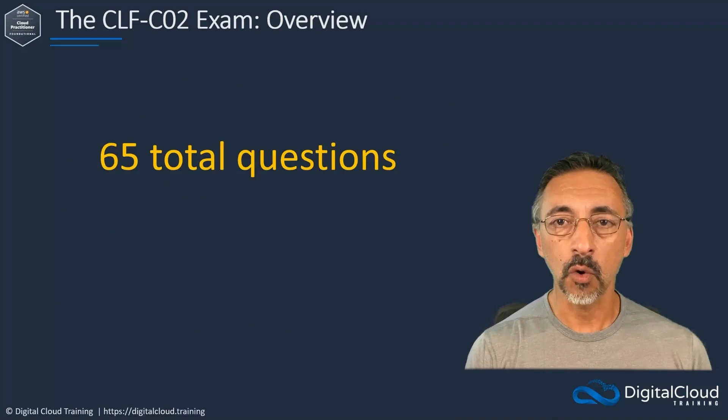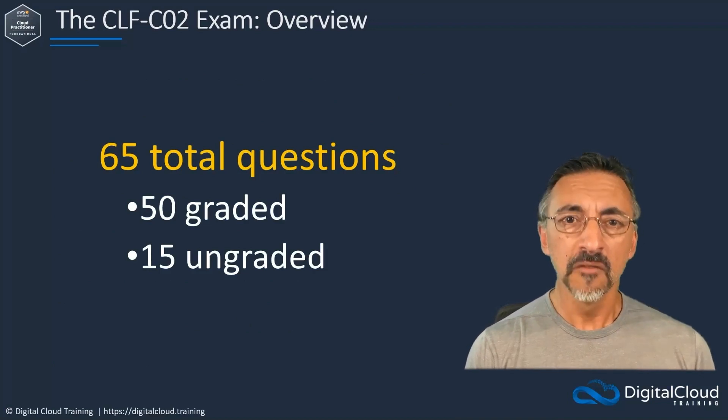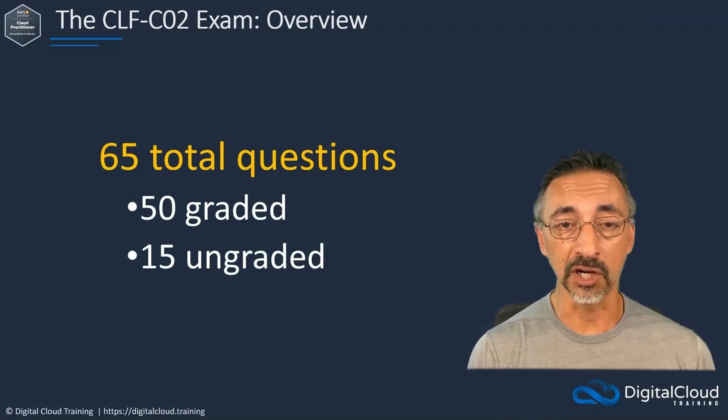There will be 65 total questions on the exam. Only 50 of those questions will be graded, and the remaining 15 questions will be used by AWS to gather data for potential additions to the question pool. However, during the exam, you will have no indication as to which questions are graded or ungraded.